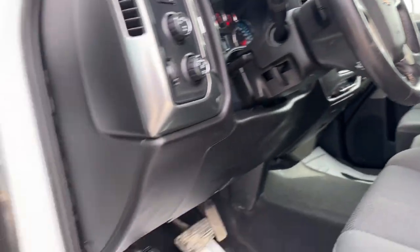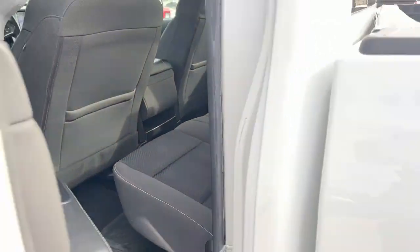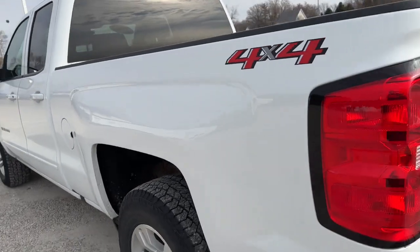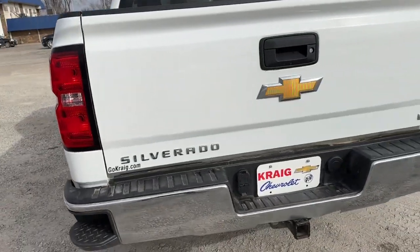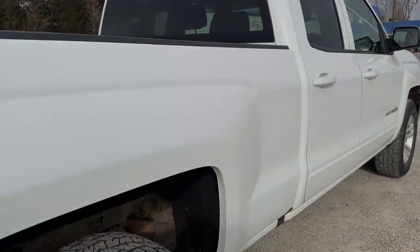The following are some of this vehicle's highlighted options: keyless entry, fog lamps, premium sound system, remote engine start, heated mirrors, satellite radio, steering wheel audio controls, electronic stability control, aluminum wheels, and power driver system.